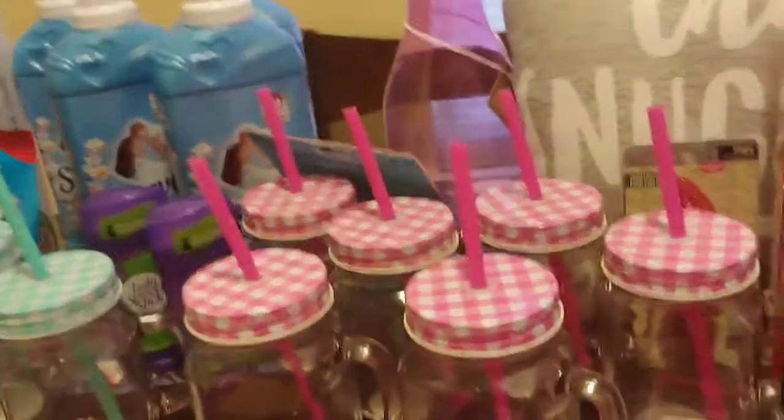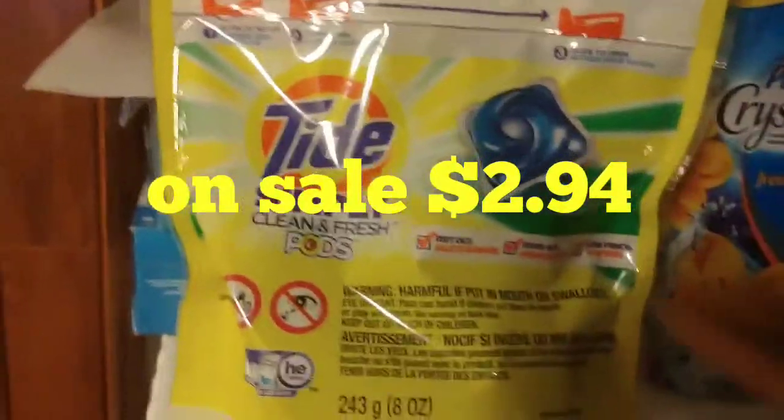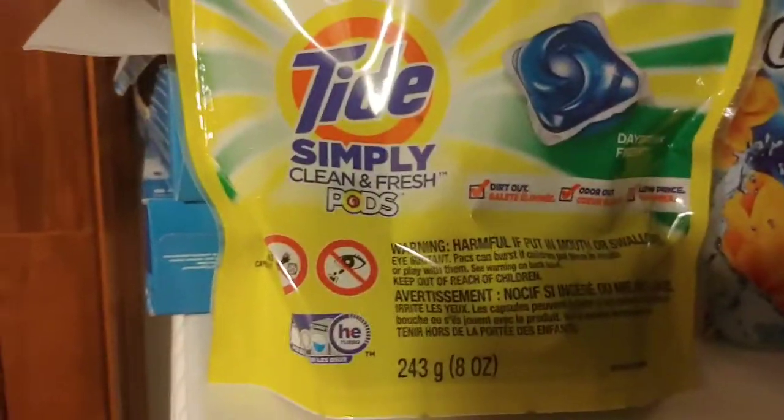I'm also forgetting the Tide Simply pods — there was a two-dollar-off coupon in the app and they were on sale for $2.94, so I paid 94 cents for the Tide Simply. I think that's it!